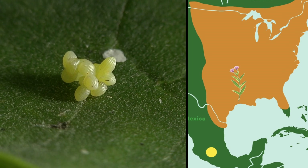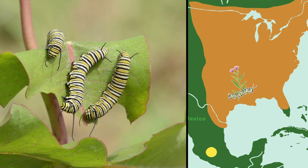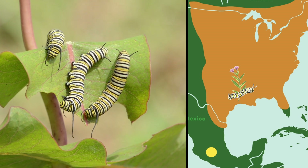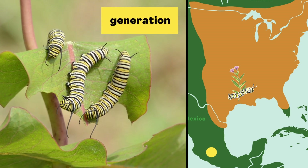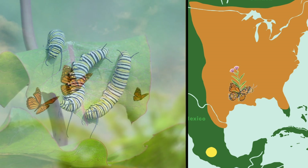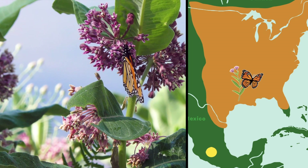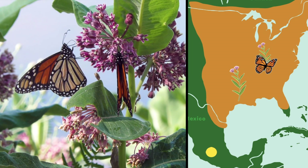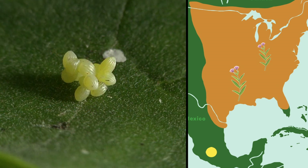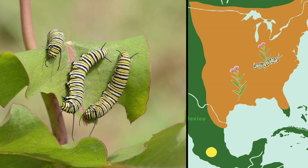But their eggs will hatch into more monarchs. These caterpillars are the children of the monarchs that spent the winter in Mexico — you can call them the next generation. That's a group of living things all born around the same time. When this generation grows up to be butterflies, they'll travel farther north, looking for milkweed plants where they can lay their eggs. They live for just a few months, but their eggs will hatch to be the next generation of monarchs, and that generation repeats what their parents did.